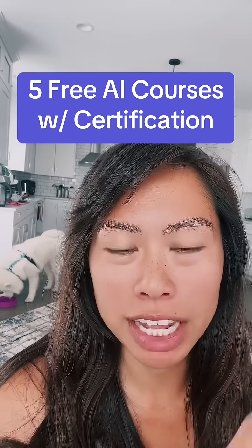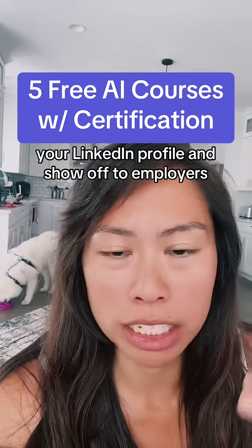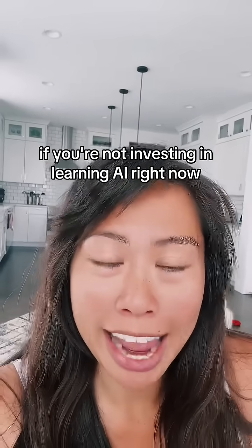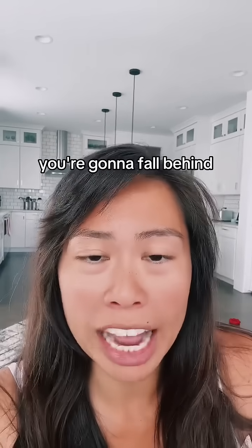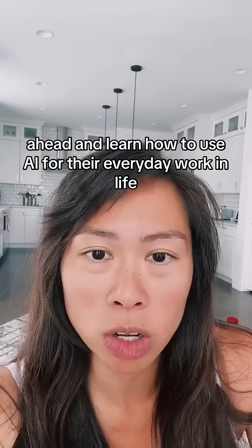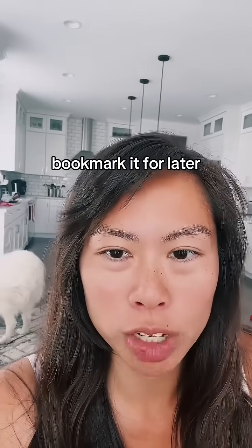Here are five free AI courses that give you a certification at the end that you can put on your resume, your LinkedIn profile, and show off to employers. If you're not investing in learning AI right now, you're going to fall behind millions of other people that are taking the time to get ahead and learn how to use AI for their everyday work and life. Save this video, bookmark it for later.